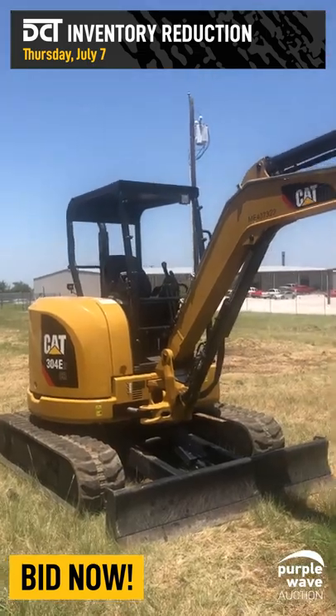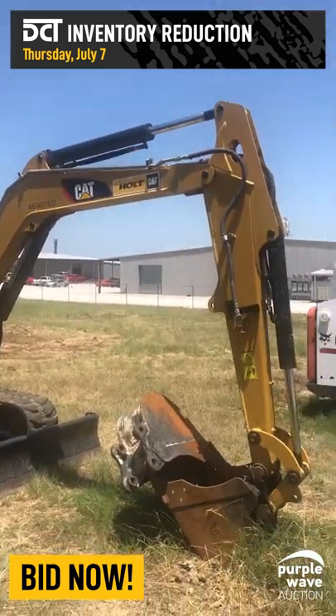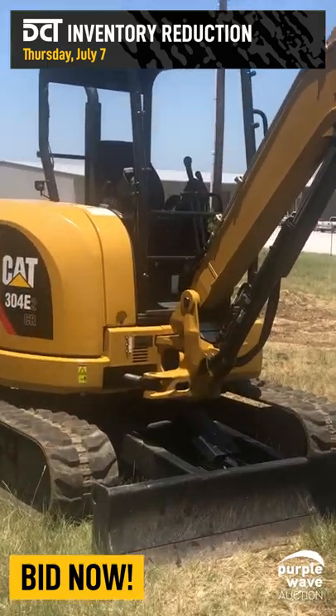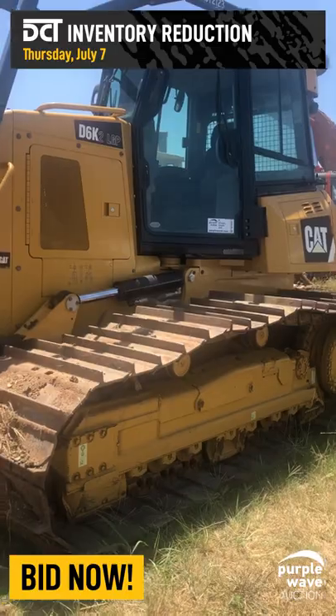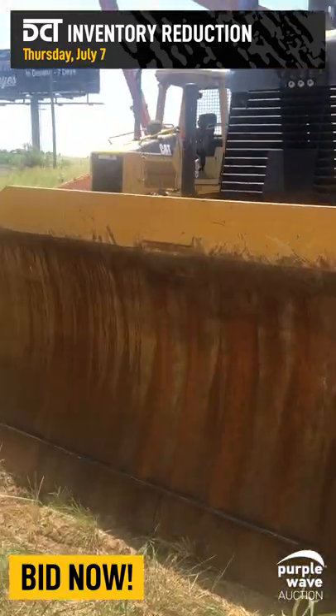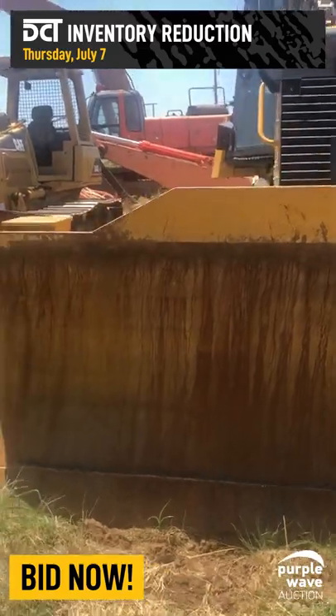A 2020 Caterpillar 304-E2 mini excavator with only 942 hours, and a 2016 Caterpillar D6K2 LGP dozer with 1,732 hours.